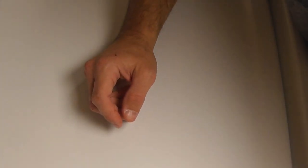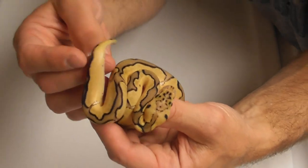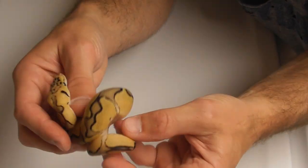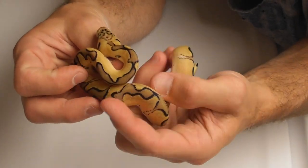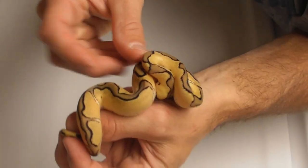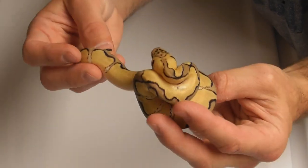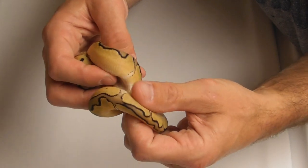Stepping up one more time — I thought this was a killer enshi clown, but it's a female so it's mine. Now that it's shed out, it might just be a pastel enshi clown. If it's a killer, it's not a great example, but if it's just a pastel enshi clown, I'd say it's a great example of that.